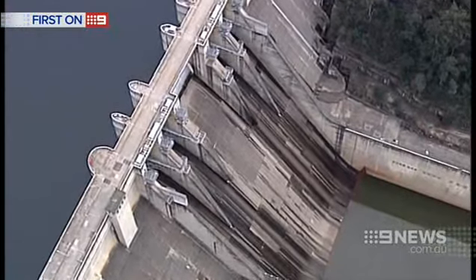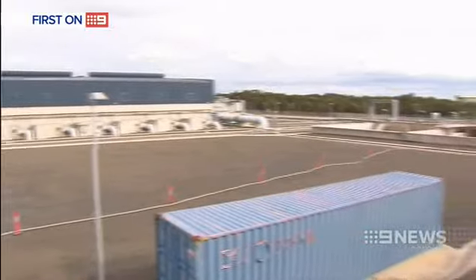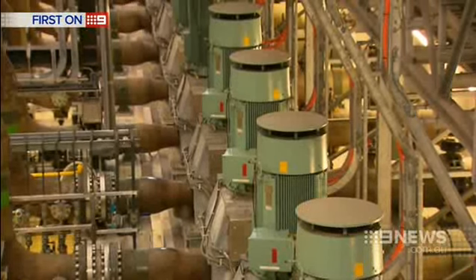Warragamba Dam, the largest of Sydney's water catchments, is at 93%. But still, each household is forking out $90 every year to keep the desalination plant in mothballs, just in case.